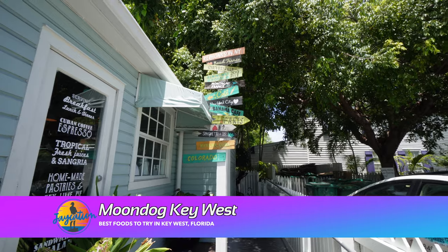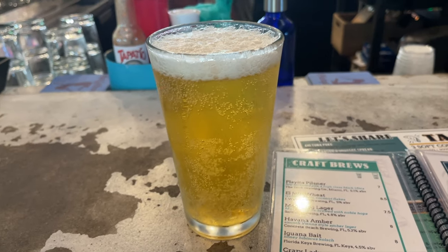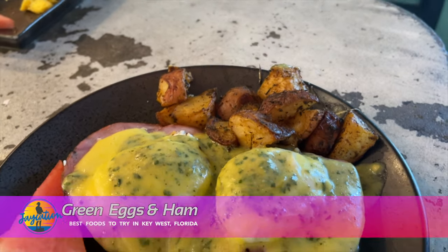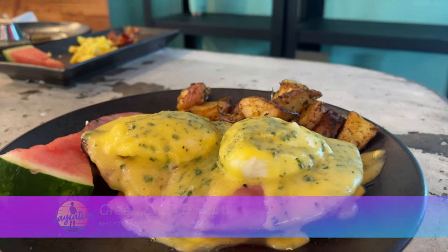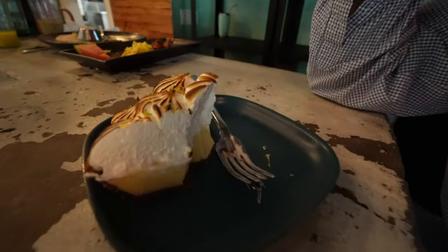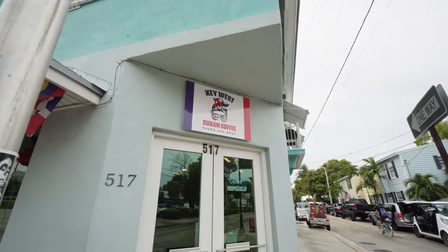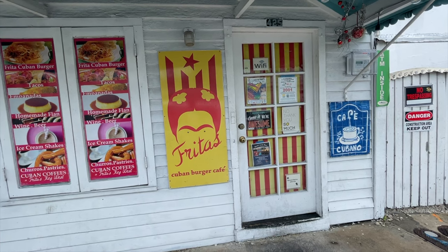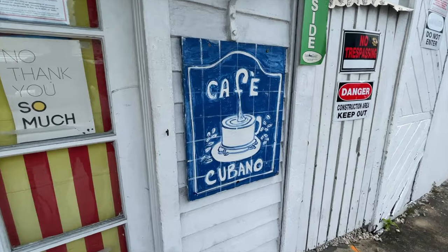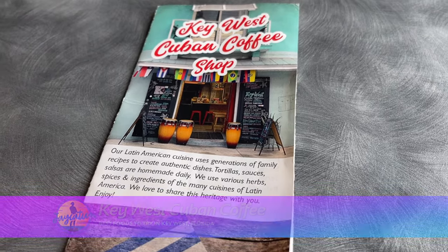Ken is hungry. We're going to a place called Moondog Key West — he said there's good key lime pie here, he tried it a week ago. We were supposed to go to Fritas down the street but they're closed Monday and Tuesday in Key West. So we found another place called Key West Cuban Coffee — a cheap eats spot with Cuban food. Let's try it out for the next cheap eats spot.